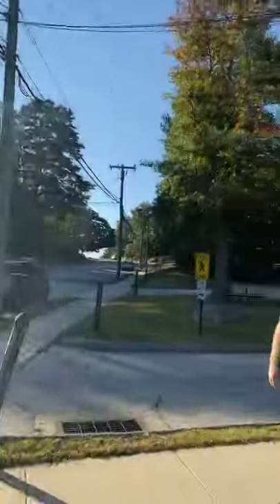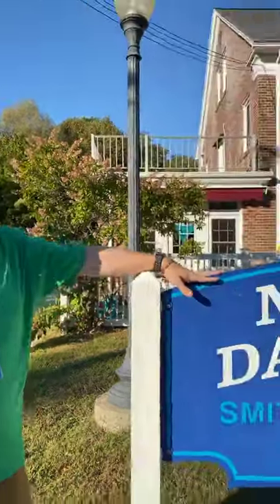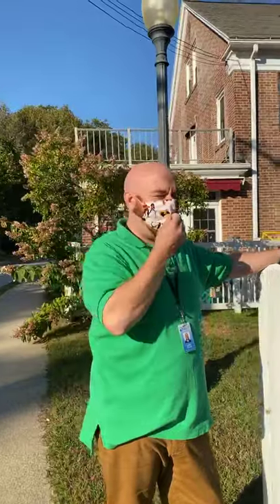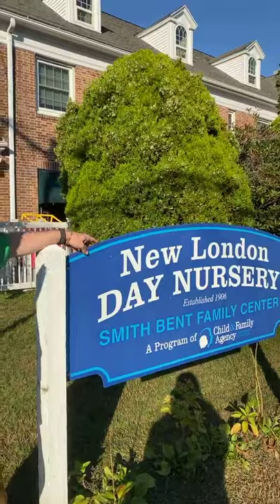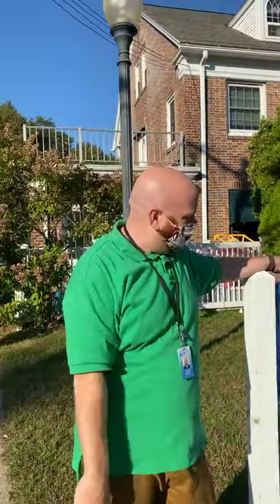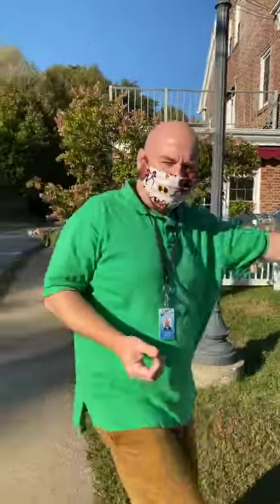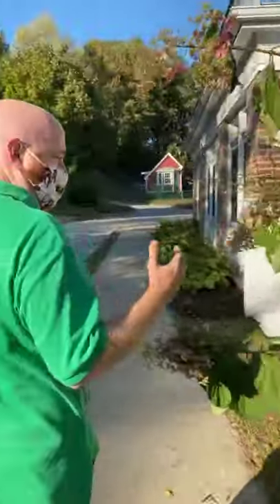Hi, my name is Jeff Nichols and I'm the site manager here at New London Day Nursery through Childhood Family Agency. I wanted to start at the front of the building because this beautiful sign here is the first thing you're going to see when you drive by. We've been an accredited program here for over 20 years. When you first come in, we are very fortunate to have four classrooms with four different playgrounds.